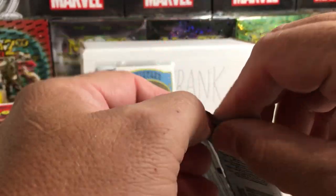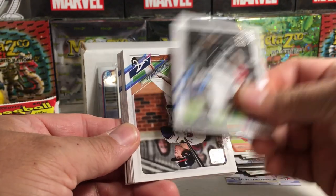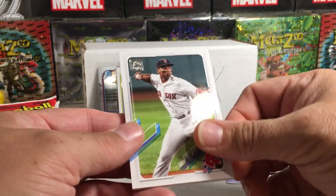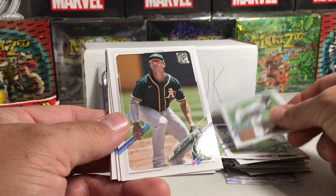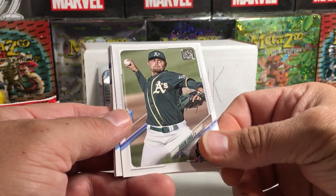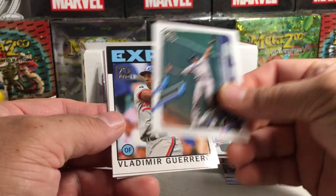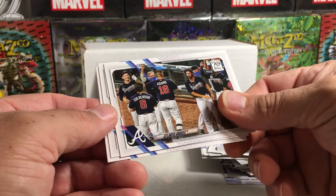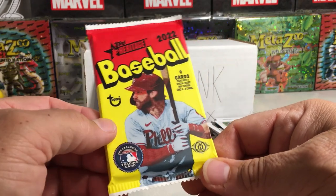How about Topps Series One? Let's see the pack odds and see if we can get a Wander. We got Eloy, Freddie Freeman, Rafael Devers, Marcell Ozuna, Charlie Morton, Matt Chapman, Soraya, Dornau, Lewis Brinson, Vlad Sr., Paul Goldschmidt, the Braves, the Twins, and the Rockies. Don't think I had any short prints in there, but maybe.